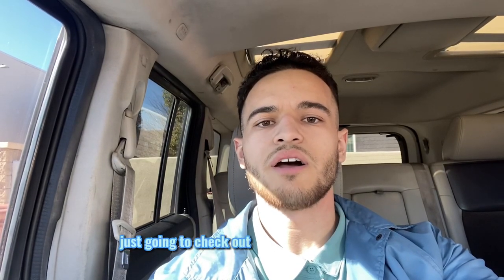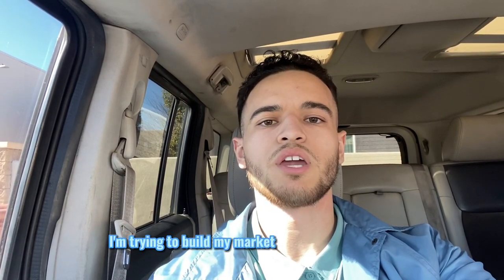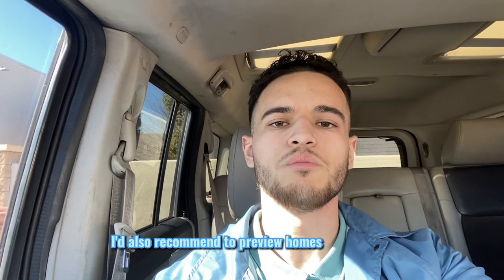What's going on guys, Xavier with Brown House Realty. I'm going to check out this property right now in Bellflower. I'm trying to build my market knowledge right now, so if you're a new agent I'd also recommend previewing homes in your area. Let's go check it out.